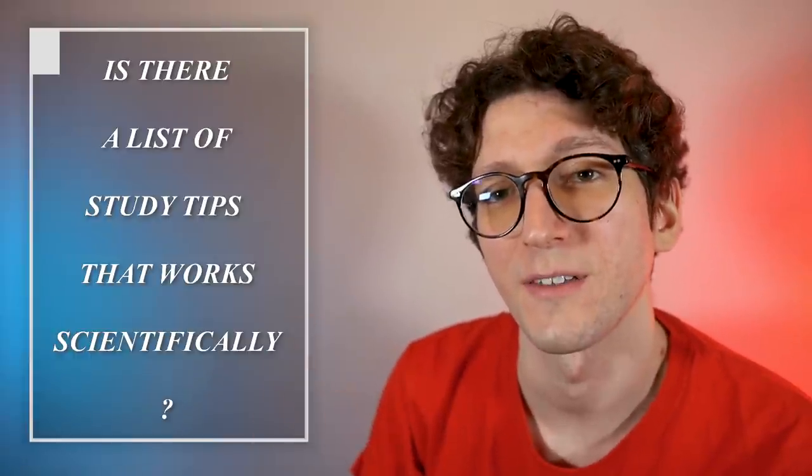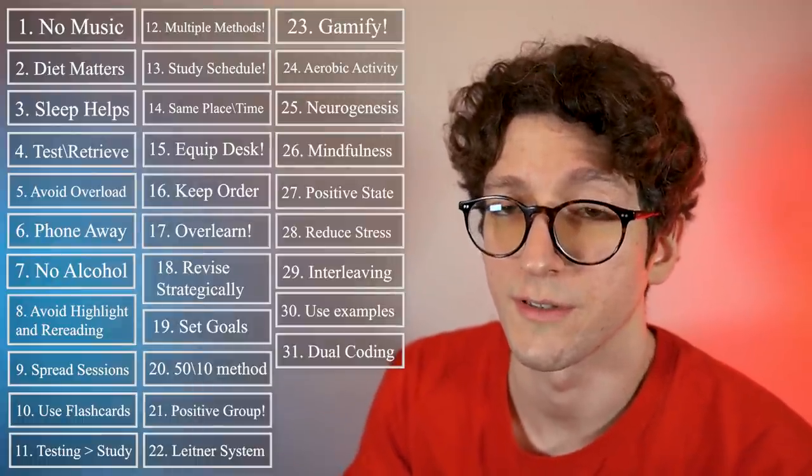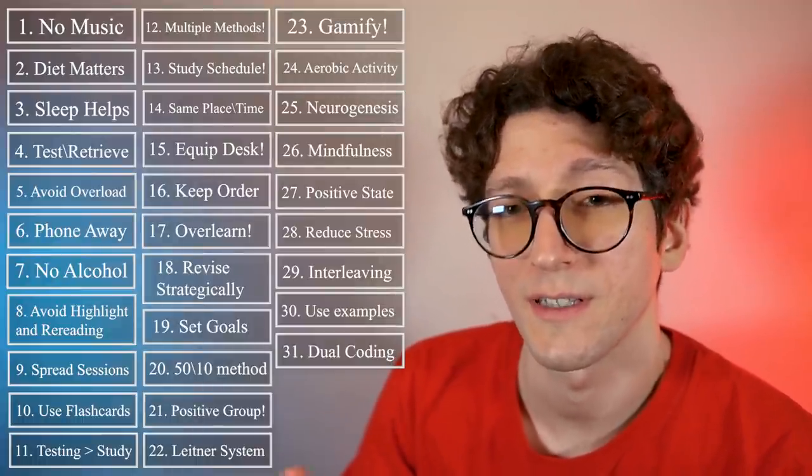Is there a list of study tips and tricks that works scientifically and that can help you get those perfect grades? Yes, there is one now. In this video I will provide you with 30 plus study facts, and if you are a student like me, this knowledge can be extremely useful. Make sure to watch until the end for some extra bonus tips. Let's start.